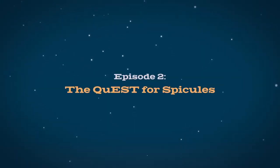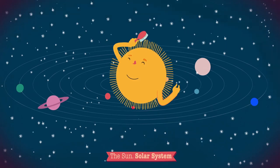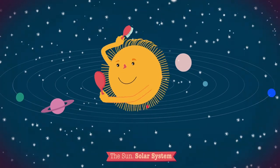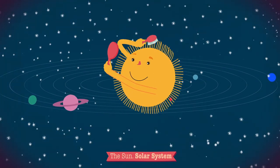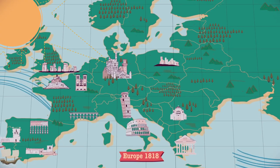The Quest for Spicules. The surface of the Sun is covered in features that look like needles or hairs. They are called spicules. Spicules are jets of gas confined by the magnetic field of the solar atmosphere. They were discovered in Italy in the 19th century.